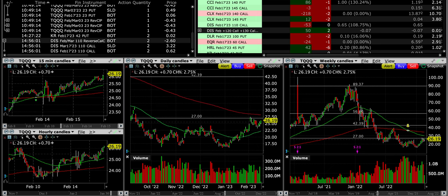Now Kroger, ticker KR — we just bought that back for $0.02. It has earnings coming up, so we're just getting out of it for now.